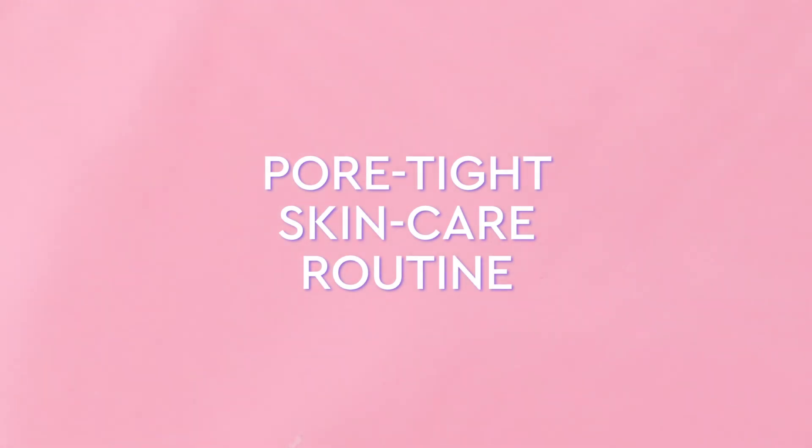Hi guys, it's Sarah here. Today I'm going to be walking you through our Pore Tight routine. I have oily combination skin and pores have always been a huge concern of mine. And after trying this routine, it really helped minimize the appearance of pores and smooth my skin while keeping it hydrated and glowy.